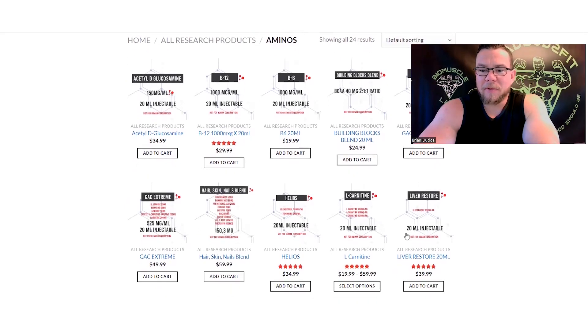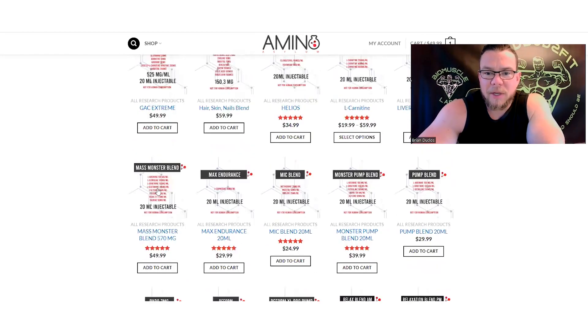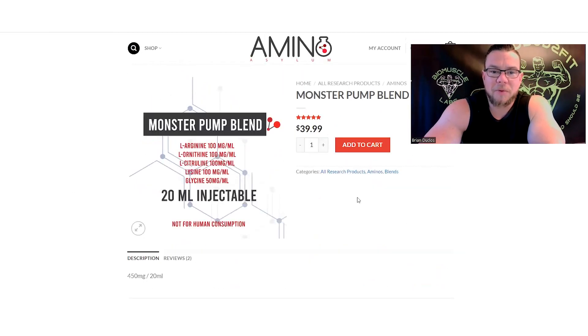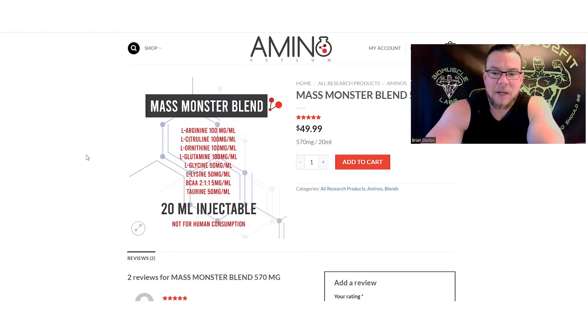Over in aminos they have a pretty big selection of their own formulations, which are pretty cool. They have a liver support, an L-carnitine injectable in three different dose sizes, a monster blend, and a monster pump blend. The monster pump blend is something I've been wanting to try — it's essentially an injectable pre-workout focusing on the pump, with a big pump complex.